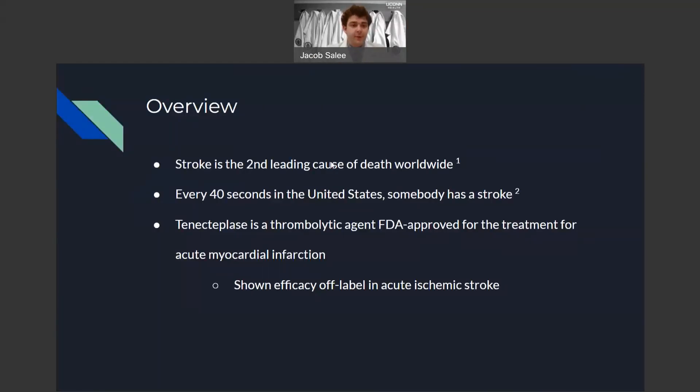A little overview for you. Stroke is the second leading cause of death worldwide, and here in the United States, every 40 seconds somebody has a stroke. Tenecteplase is a thrombolytic agent that's currently FDA approved for the treatment of myocardial infarction. However, it's recently shown efficacy off-label as a thrombolytic for the management of ischemic stroke as well.